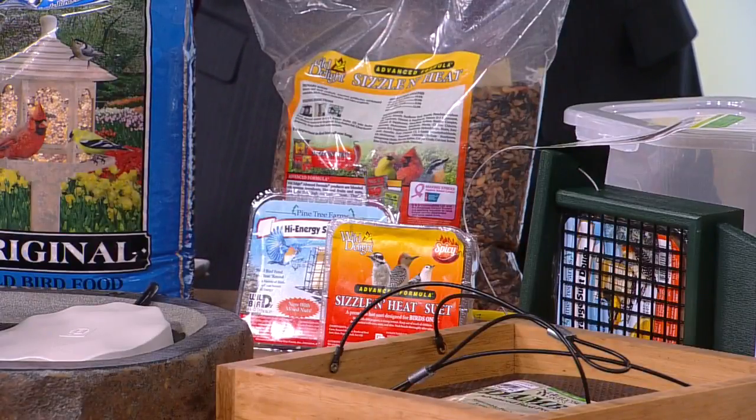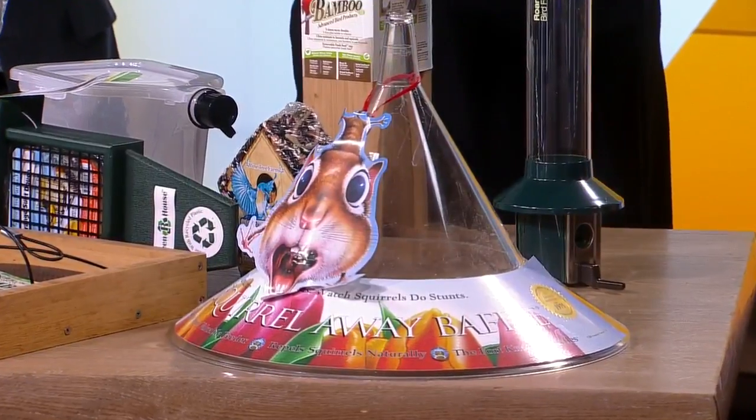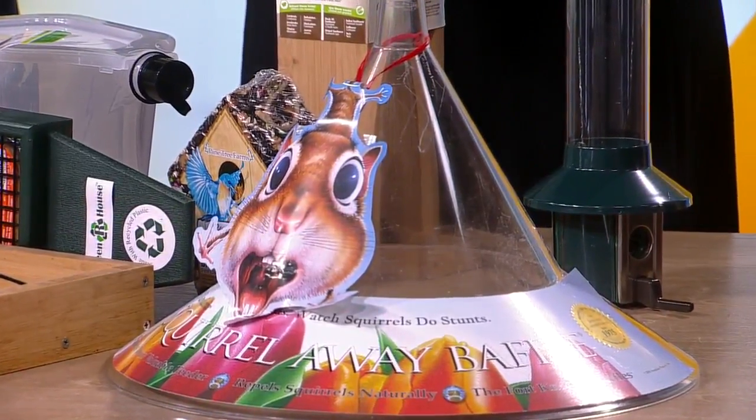Otherwise, you can try using a baffle, hanging that over your bird feeder. It's harder for the squirrel to get the food. There are also spring-loaded bird feeders as well, so it's harder for them to access the food.